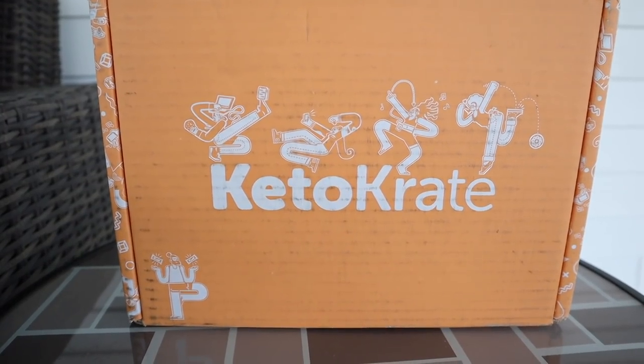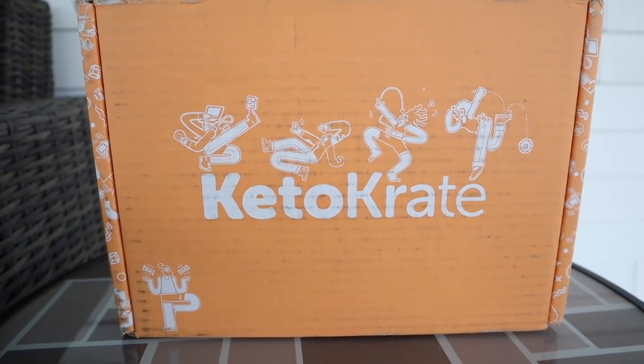For those of you that don't know, keto crate is a monthly subscription box that comes to your door the first week of the month. It's going to include anywhere from 10 to 15 low carb keto friendly full-size items — not little sample packets. You have the ability to customize when you get it, skip a month, or cancel at any time. You're not locked in for six months or a year.